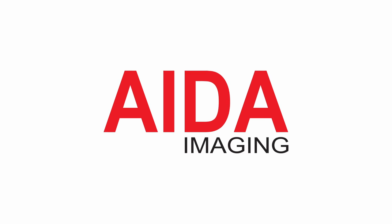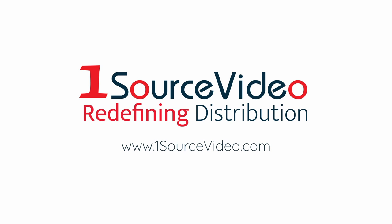To learn more about how Ada Imaging can help bring your production to the next level, check out onesourcevideo.com or visit your local reseller for more information.